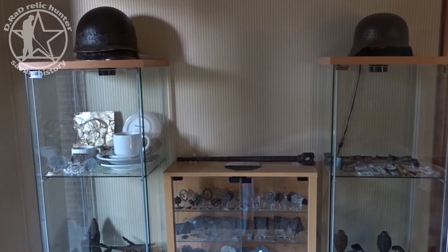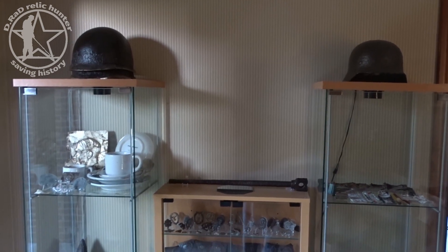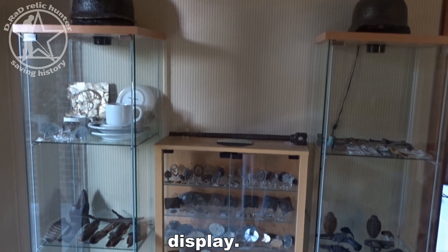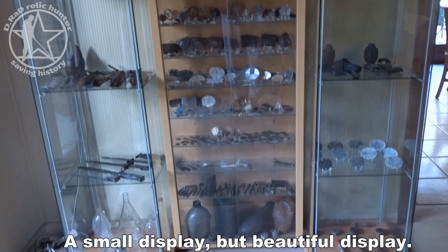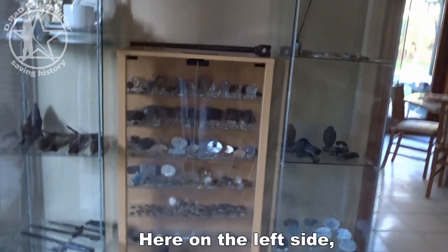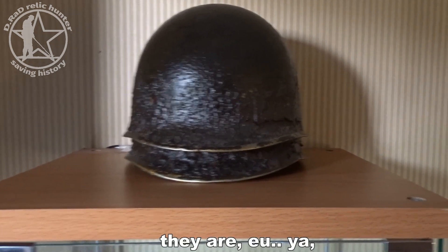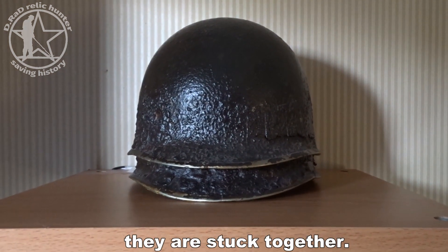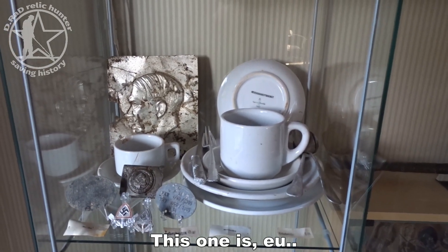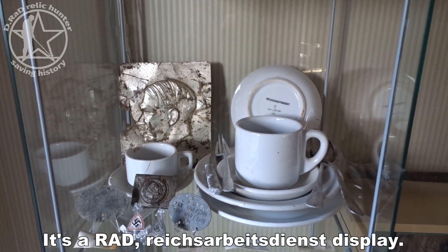On one side of my living room there is this display — small but beautiful. On the left side are two US helmets, and this is a very nice display: it's a RAD — Reichsarbeitsdienst — display.